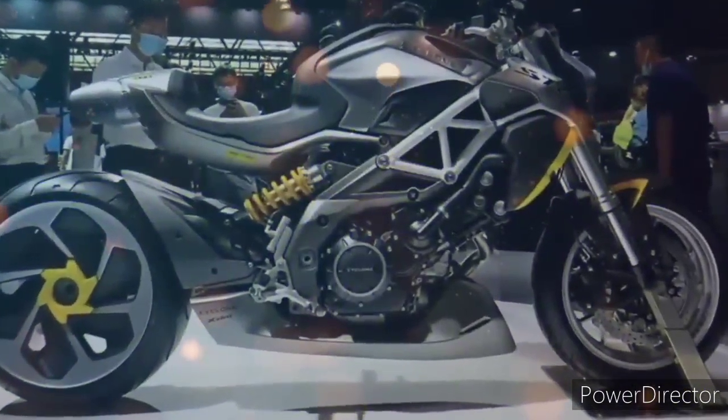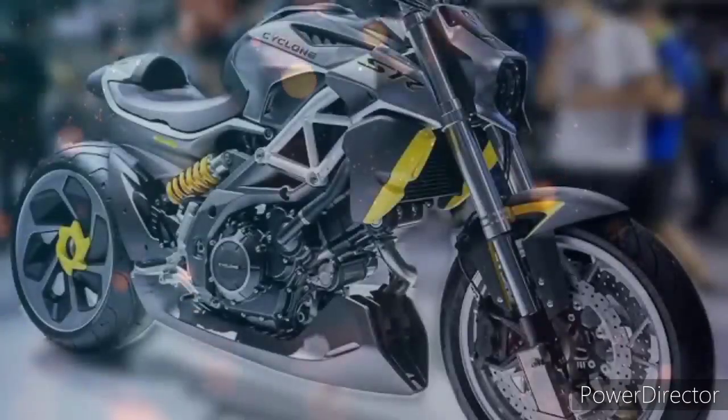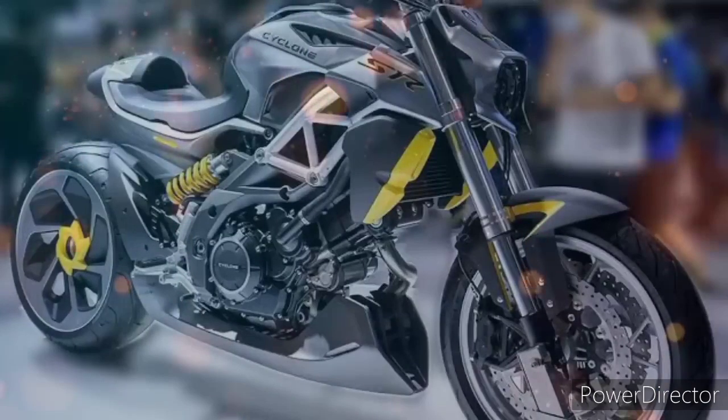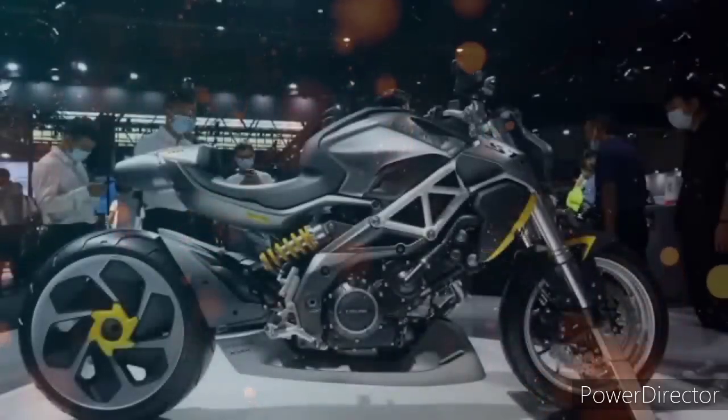Kamusta naman ang kanyang power output? Meron nga po siyang maximum power na 111 hp at meron naman siyang maximum torque na 98 Nm of torque. Kung titignan sa kanyang mga engine comparison at power output, nakikitaan din talaga ang big bike na ito na si Songshen 1000cc na talagang makikipagsabayan na din talaga. Mahina pa ba ang 111 hp at 98 Nm of torque para sa ganang klaseng kategory ng motor?